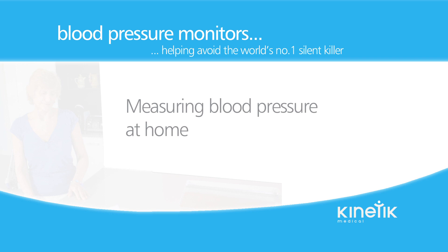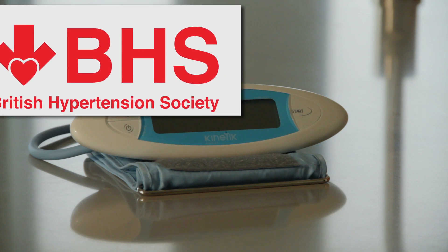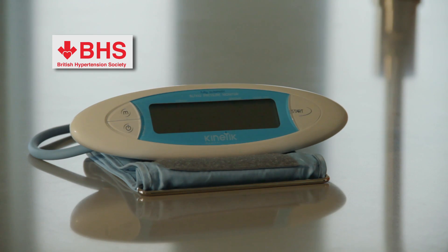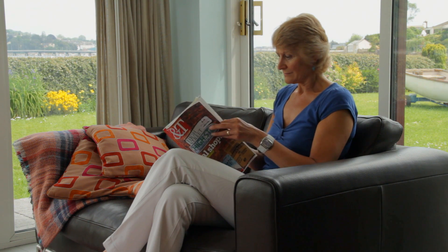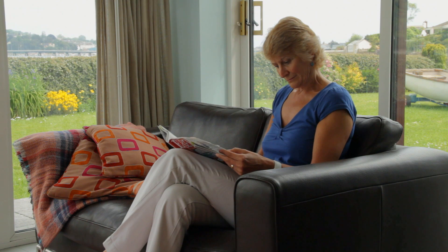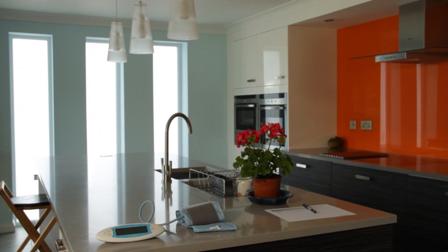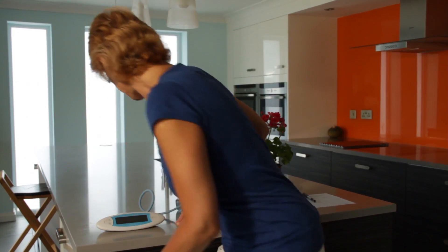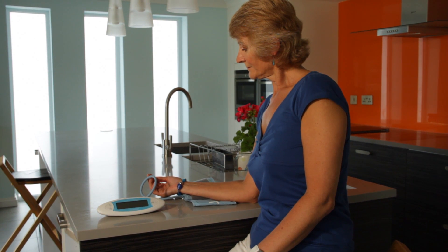If you are taking your own blood pressure at home without the aid of another person, the Kinetic blood pressure monitor offers practicality, accuracy and is the first ever blood pressure monitor to be tested and approved by the British Hypertension Society. As with a visit to the doctor, you should refrain from eating, drinking, smoking or exercise for 30 minutes in order to obtain accurate results. You should first make yourself comfortable, sitting upright, with your arm supported by a table or desk so that you can apply the correct sized cuff comfortably.